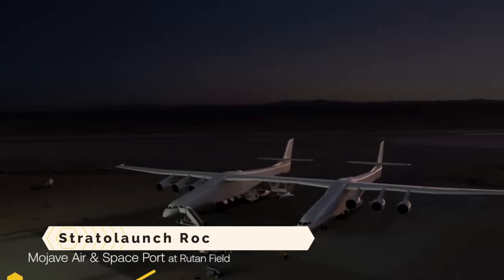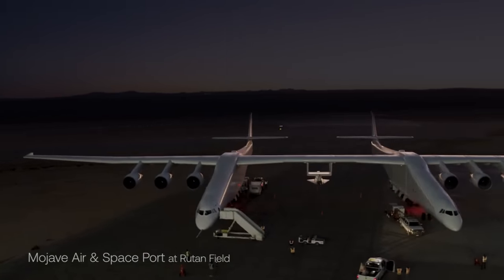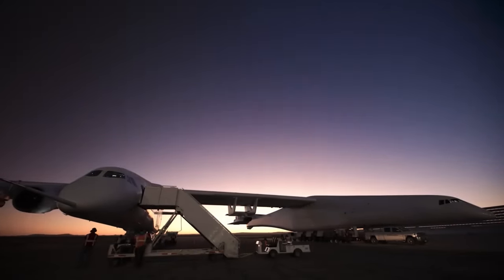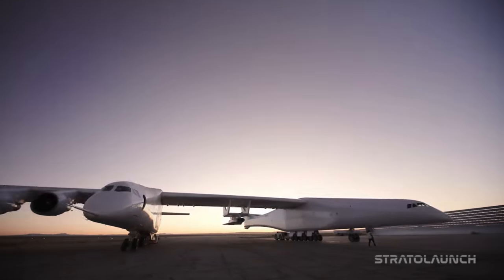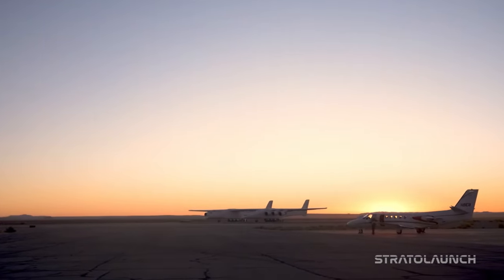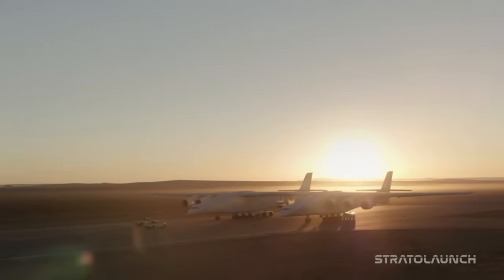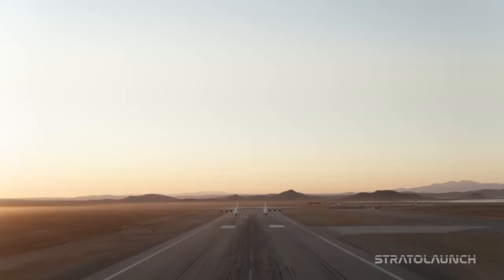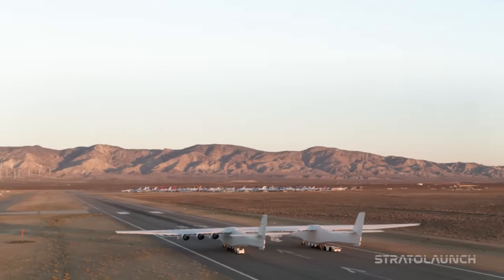Strato Launch Roc is a massive airplane capable of testing hypersonic vehicles and launching rockets. Built by Stratolaunch Systems, founded by Microsoft co-founder Paul Allen, it holds the record for the greatest ever flown wingspan at 385 feet and features two cockpit-equipped fuselages. It can lift 1,300,000 pounds from a runway, carry 550,000 pounds of cargo, uses 28 wheels and eight jet engines.